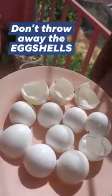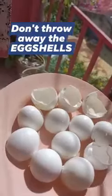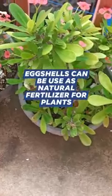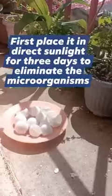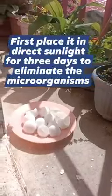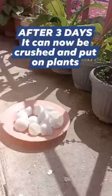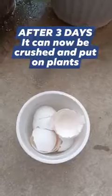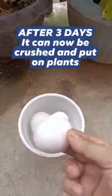Don't throw away the eggshells. Eggshells can be used as natural fertilizer for plants. First, place them in direct sunlight for three days to eliminate the microorganisms. After three days, they can be crushed and put on plants.